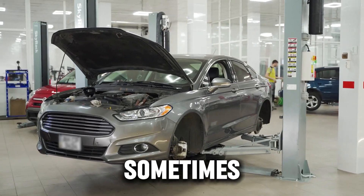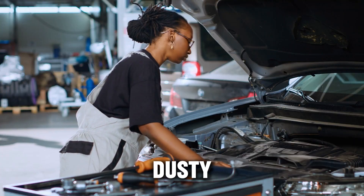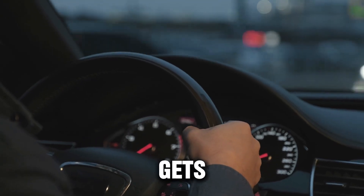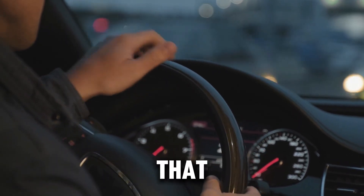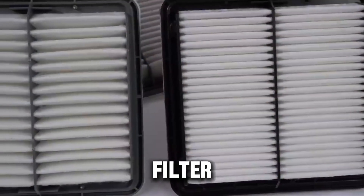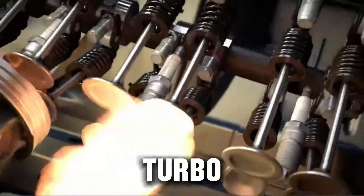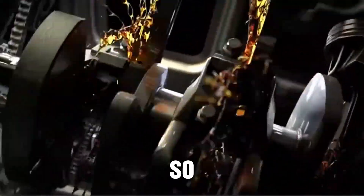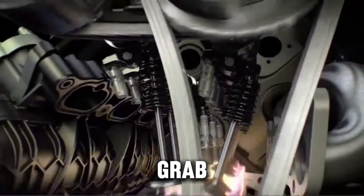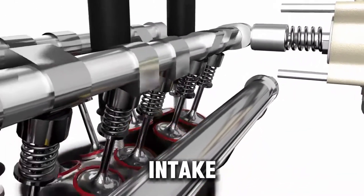Mistake number two: ignoring the airbox. Here's something even pros sometimes skip — cleaning the airbox before putting in a new filter. If your airbox is dusty and you drop in a new filter, that leftover dirt gets sucked right back in as soon as you start the engine, meaning your brand new filter is dirty within seconds. Smart diesel techs always vacuum or blow out the airbox before installing a new filter. It takes one extra minute but can extend filter life by up to 30% and keep your turbo blades cleaner for longer. Grab a microfiber cloth or a little compressed air — you're not just swapping filters, you're protecting your entire intake system.